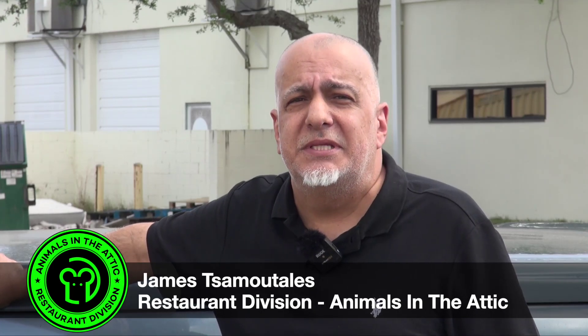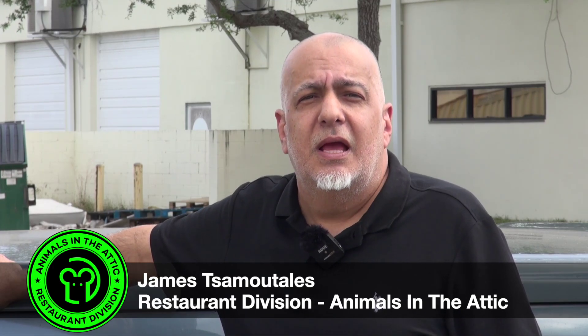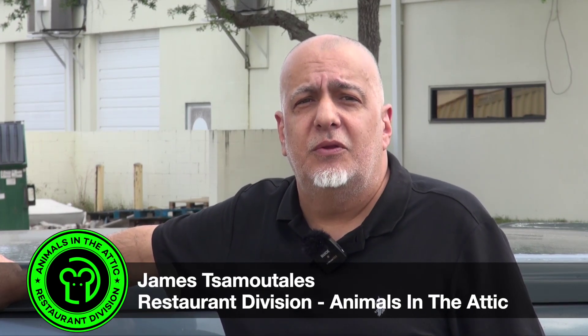Hi, my name is James with Animals in the Attic Restaurant Division. Even if you don't think you have a rodent problem in your restaurant, every restaurant owner should follow these simple steps.